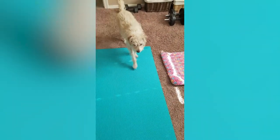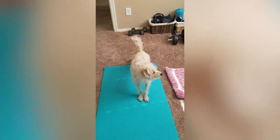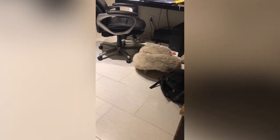Though independent, Cairns are devoted to their family and are happiest when they're part of their owners' daily lives. They like to be in the house, playing with the kids, following you room to room, joining you at the front door when you greet a friend. They're also known for being sensitive — they don't like to be scolded and get upset when you're not happy with them.